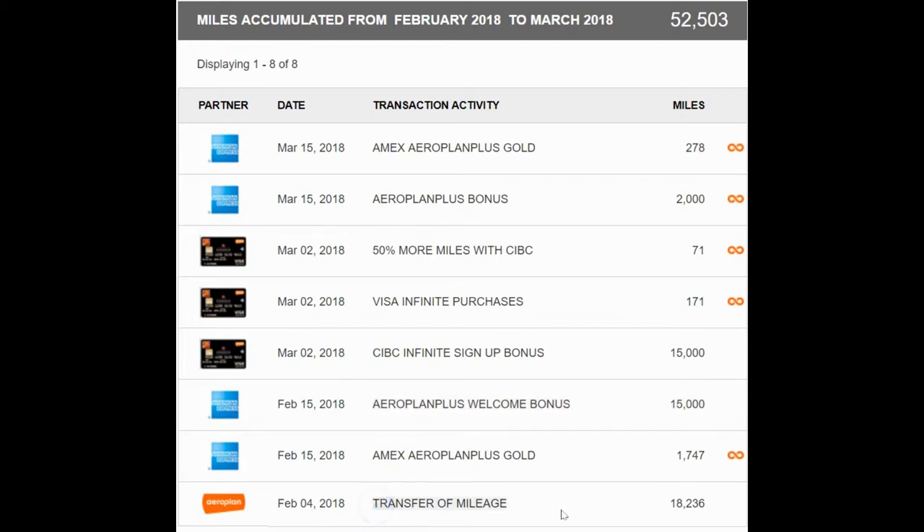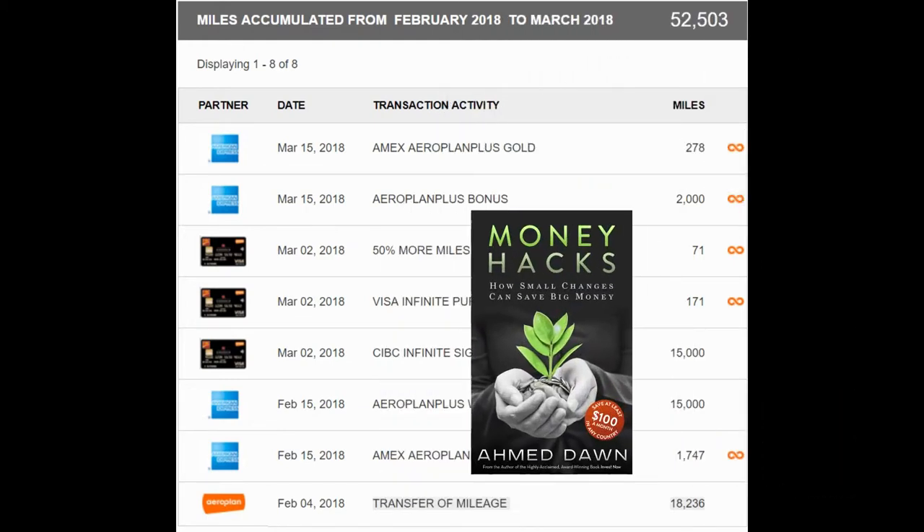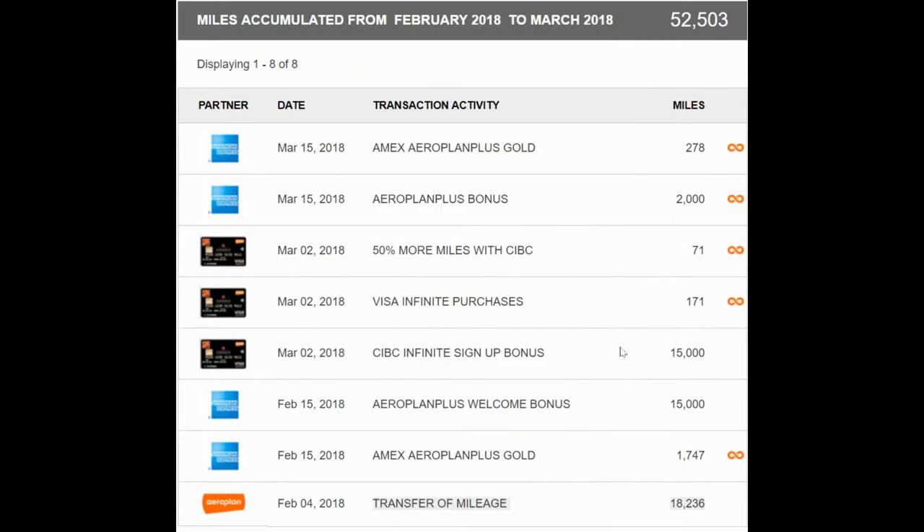Here you can see my CIBC bonus miles of 15,000 right here, and my Aeroplan Plus bonus of 15,000 right there. Then there was a big chunk of miles coming in — a transfer of miles. You can see 18,236 miles I received from one of my friends. CIBC allows you to transfer miles from friends or family members, but the catch is you have to pay two cents per mile to do the transfer.